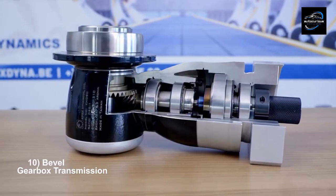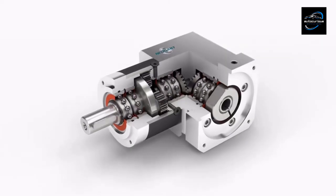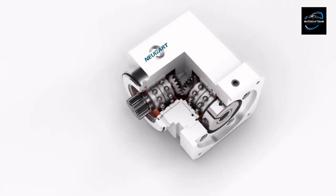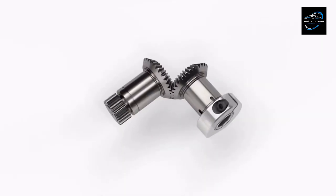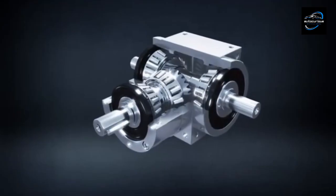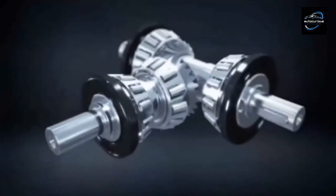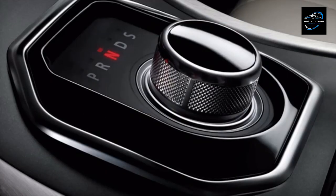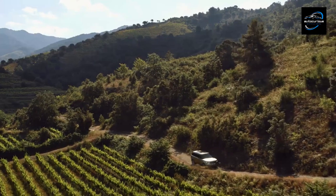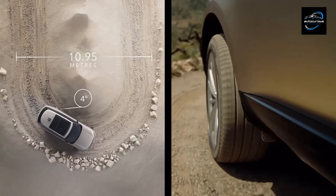Bevel gearboxes are mechanisms designed to transmit power between intersecting shafts at an angle. They consist of bevel gears with cone-shaped teeth that rotate on intersecting shafts. When two bevel gears mesh, they transfer power between shafts at an angle, allowing for efficient power transmission and direction changes. The Land Rover Range Rover, a luxury SUV, utilizes bevel gearboxes in its drivetrain system to transfer power between the front and rear axles for optimal off-road performance and stability.